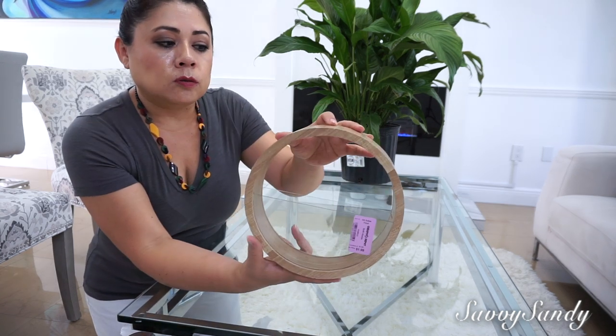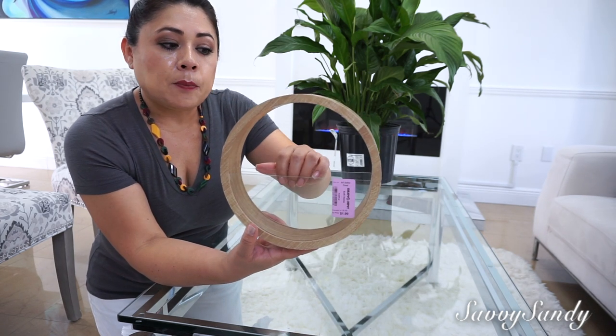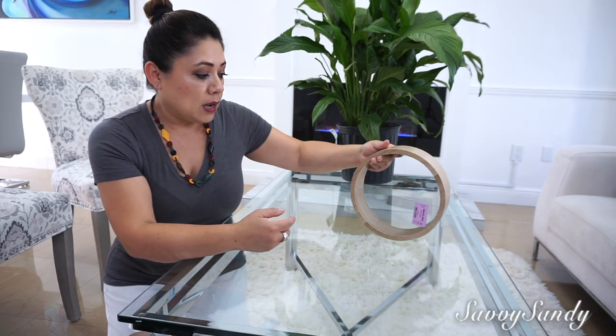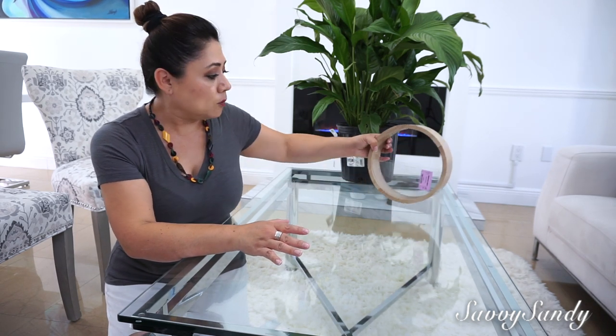Look at this, so beautiful — I love it! This cost $1.99 and you can put some succulents inside, or you can put some small plants inside. You can put it on a table or if you want to put it on the wall, they are very nice too.